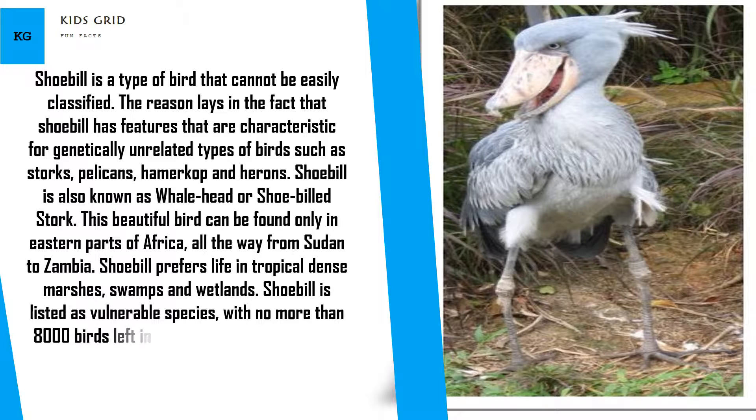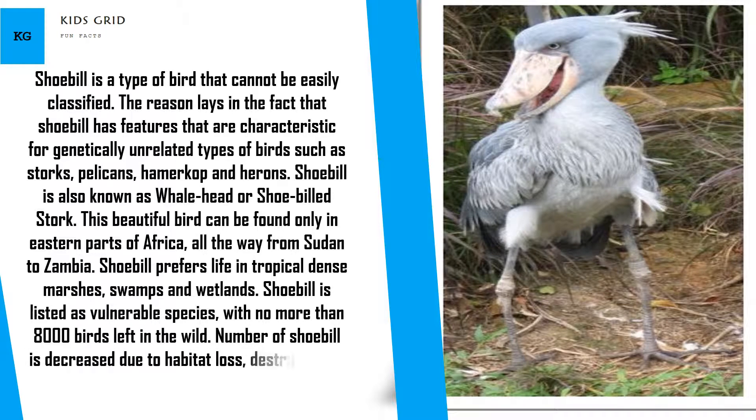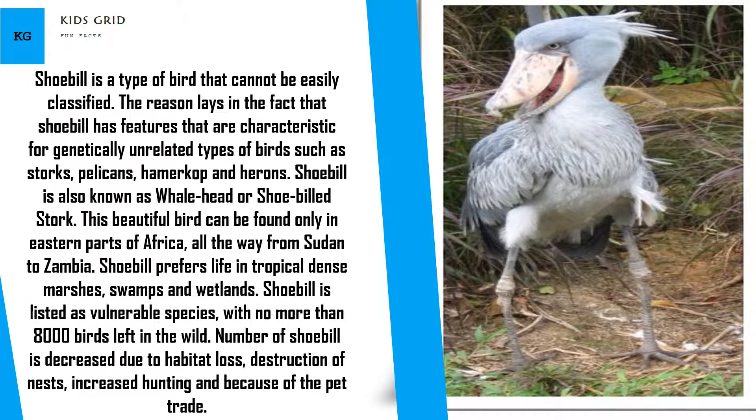Shoebill is listed as a vulnerable species, with no more than 8,000 birds left in the wild. The number of Shoebills has decreased due to habitat loss, destruction of nests, increased hunting, and because of the pet trade.